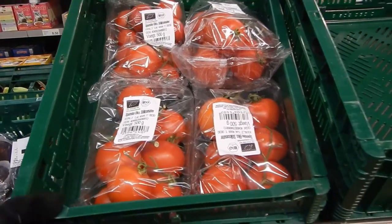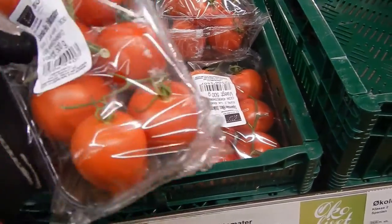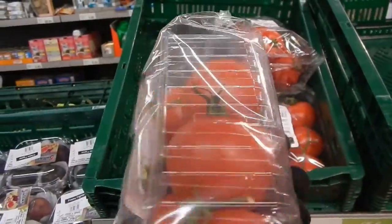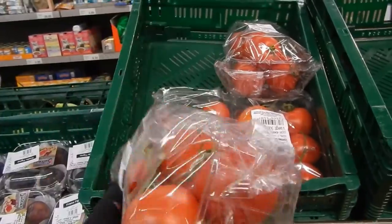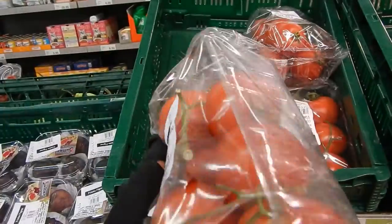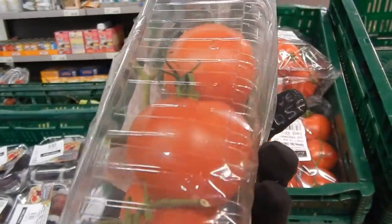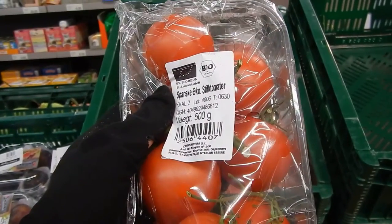Just to compare, these are organic tomatoes for 20 crowns for half a kilo. They're Spanish, but they actually have excellent organic fruit in Spain. However, Spain has a very bad reputation in Denmark because all the non-organic are very filled with pesticides. But we could also try this one to see if we can make a good tomato sauce, though they are not always as tasty as the canned ones.